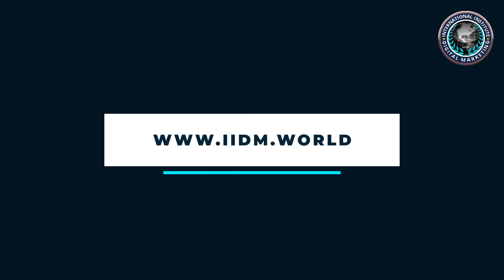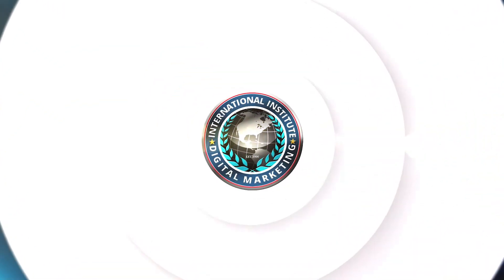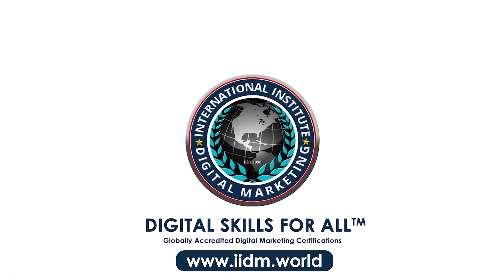For more information, visit www.iidm.world.